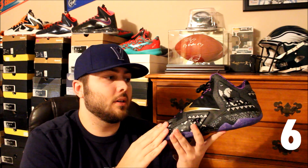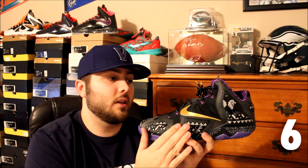Next up at number six is the LeBron 11 BHM. This was definitely my favorite LeBron 11 colorway, and I was a big fan of the LeBron 11 as a whole. There are so many great details — the translucent purple outsole, the gold swoosh, the laces with gold lace tips, and the wild purple inner liner. I'm usually not even a fan of purple on sneakers, but on this shoe it just really works. Definitely one of my favorite releases of 2014.